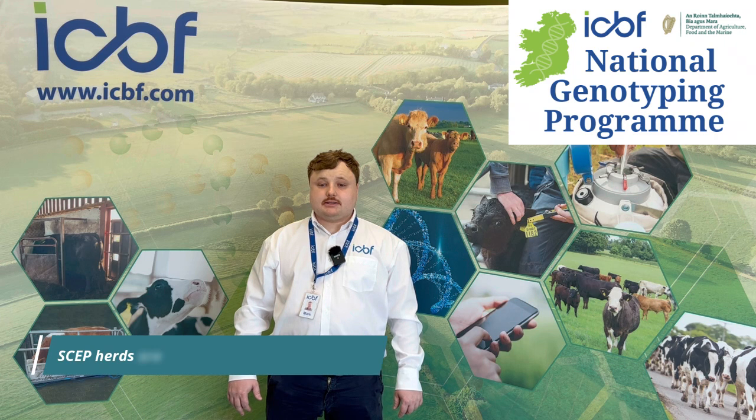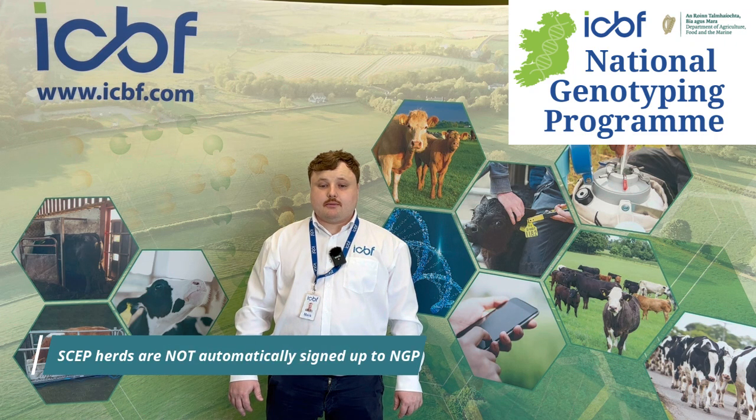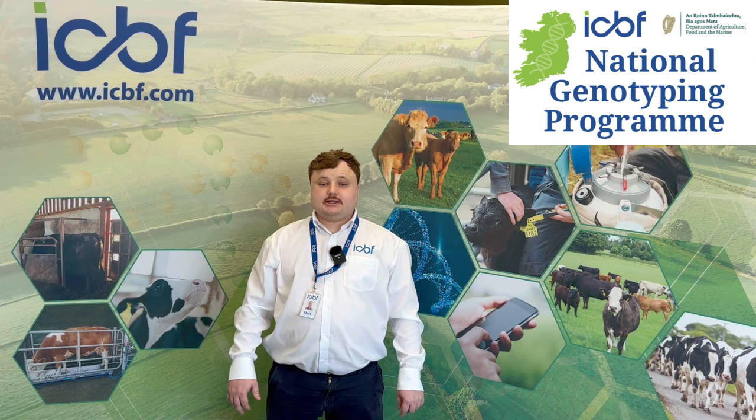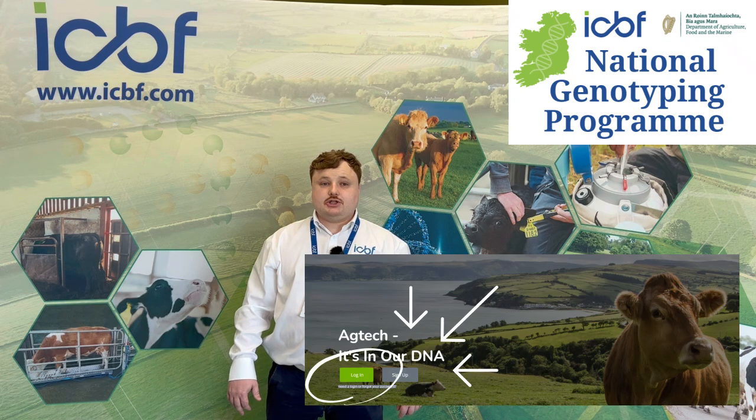Remember, herds in SCEP are not automatically signed up to the National Genotyping Programme, and your advisor cannot sign you up. So, log in to your ISPF account and sign up for NGP today.